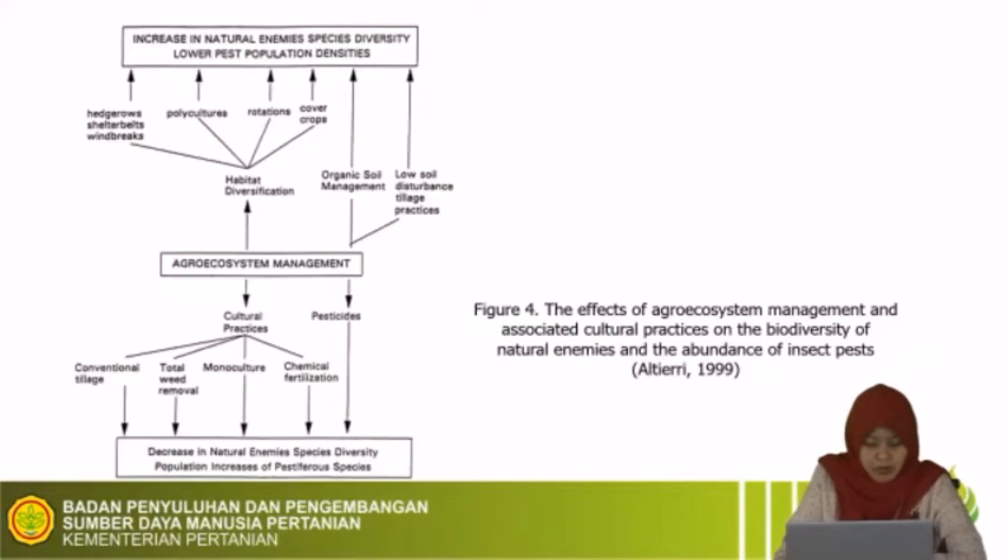If we do cultural practices like conventional tillage, total weed removal, monoculture, chemical fertilization, and use of synthetic pesticides, it will decrease natural enemy species diversity. But if we do habitat diversification — like planting hedgerows, shelterbelts, or windbreaks, planting polycultures, rotation, cover crops, adding organic matter, and low soil disturbance practices — it will increase natural enemy species diversity on our field.